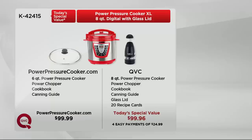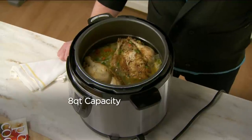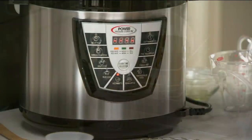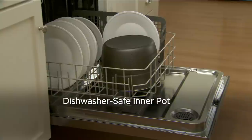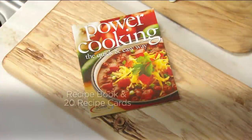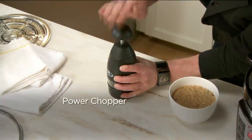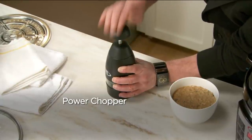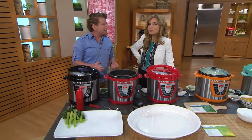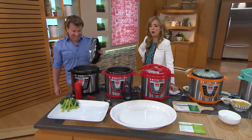Eric Thies is here to tell us all about it. It's amazing that QVC was able to bring the eight-quart — not the six-quart from the commercial — but the same Power Pressure Cooker, only 33% bigger. You get the same one-touch intelligent technology, it's dishwasher safe, and it comes with a glass lid. It comes with 46 recipes — 26 in the book, plus 20 more written just for the Today's Special Value — along with the power chopper, great for mincing garlic and herbs. You've got bonuses here that you can't even get if you opt for the six-quart.